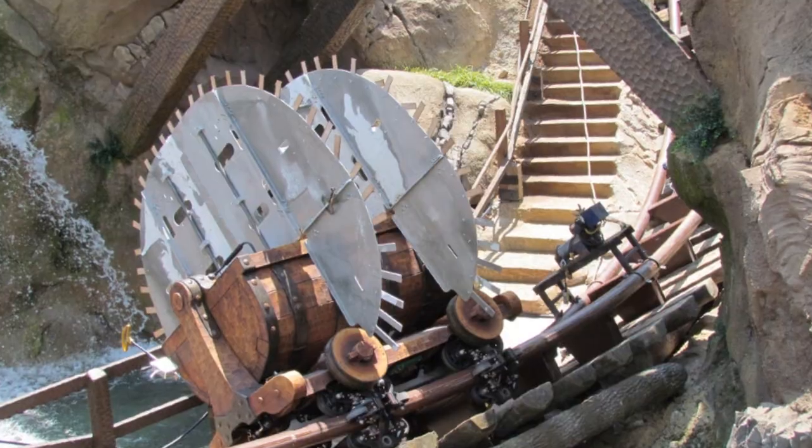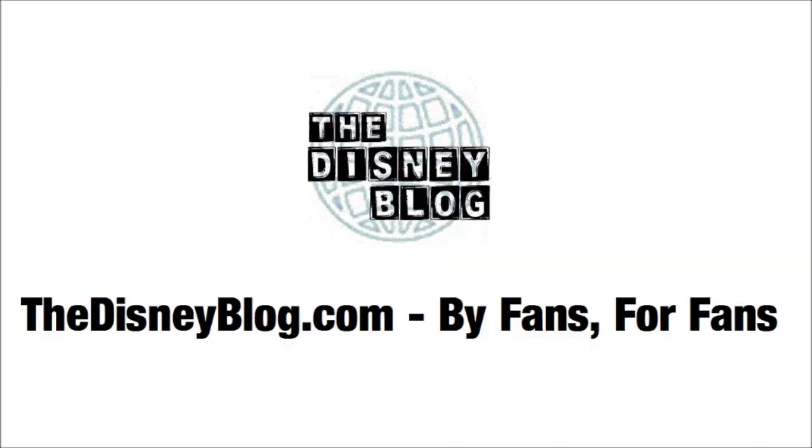Thank you for watching this video from the Disney blog. We hope you will like and subscribe to get more great videos of Disney, New Fantasyland, and the Seven Dwarfs Mine Train.